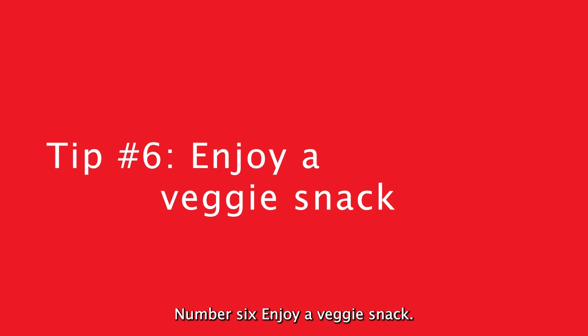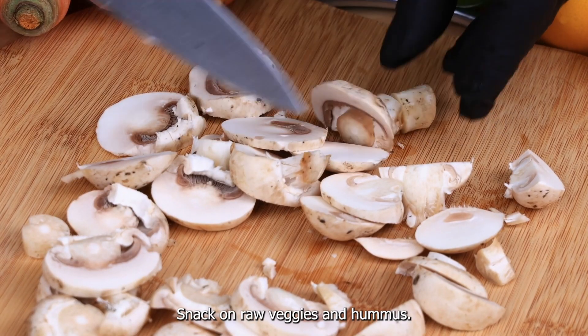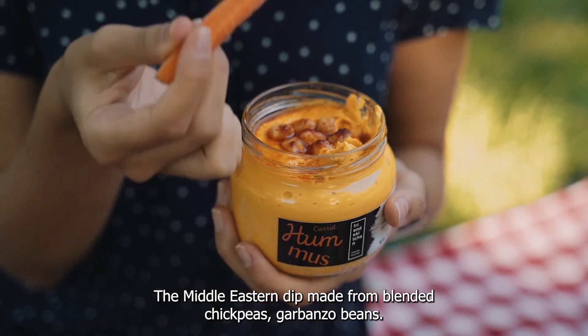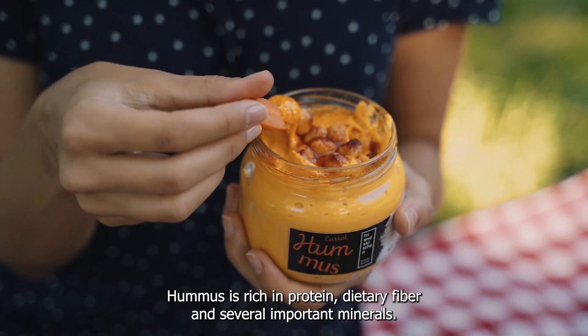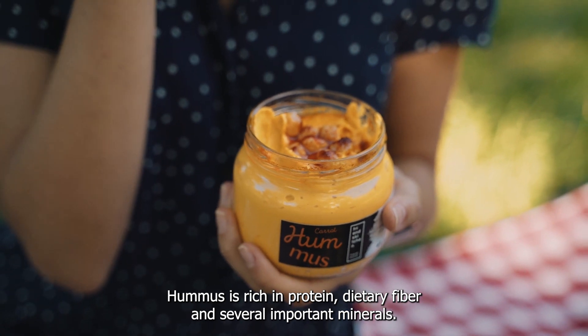Number six: enjoy a veggie snack. Snack on raw veggies and hummus, a Middle Eastern dip made from blended chickpeas, also known as garbanzo beans. Hummus is rich in protein, dietary fiber, and several important minerals.